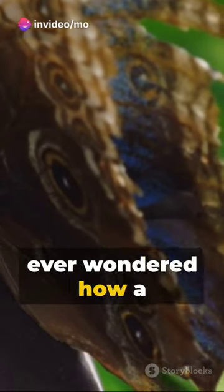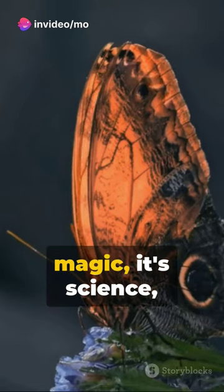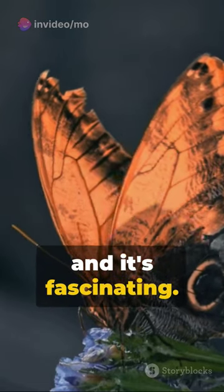Have you ever wondered how a butterfly, nature's own artist, changes its colors? It's not magic, it's science, and it's fascinating.